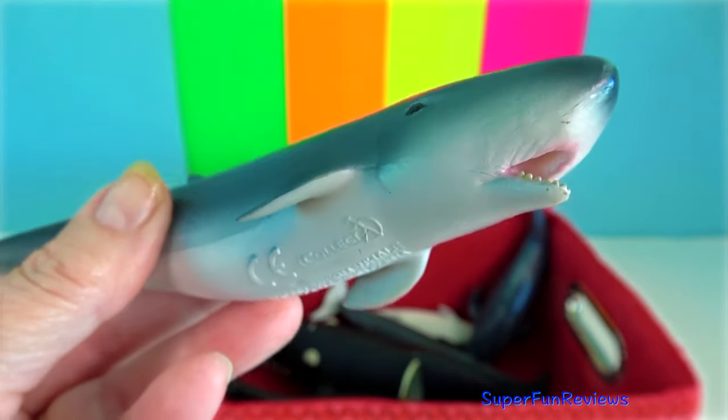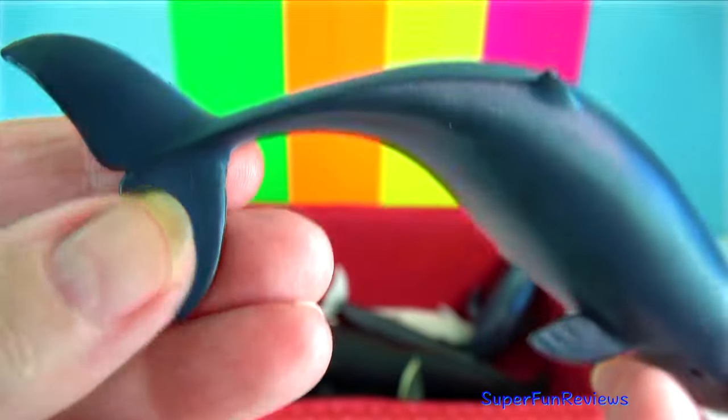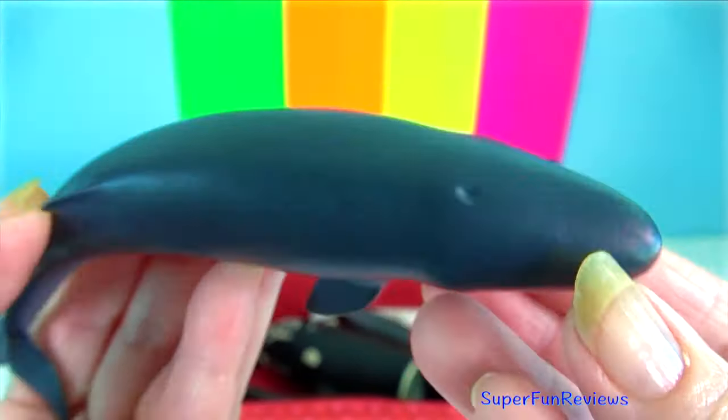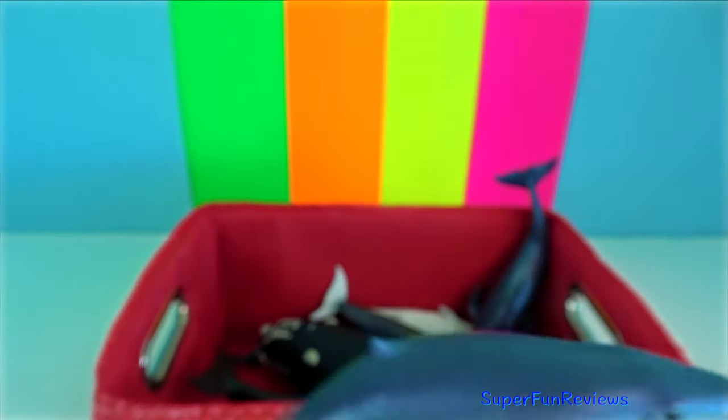Pygmy sperm whale. They are much smaller, more dolphin-sized. They have a narrow lower jaw and a spermaceti organ.